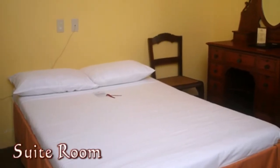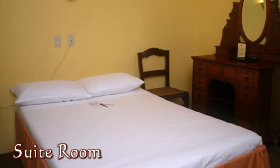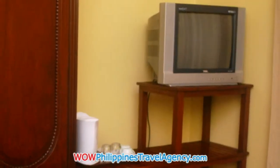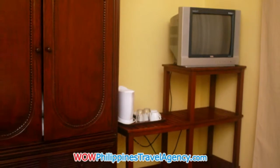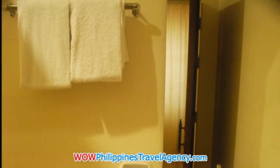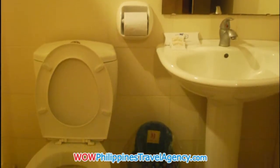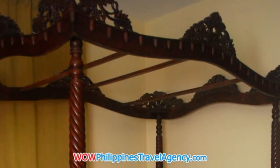Here we have a suite room, which has a double bed. You have a vanity mirror. Here we have the cable TV and coffee and tea maker. There's an armoire in the room for your clothes. Here's the bathroom for the suite room. The bathrooms are a little bit small, but they are clean and I think you'll find everything you need.